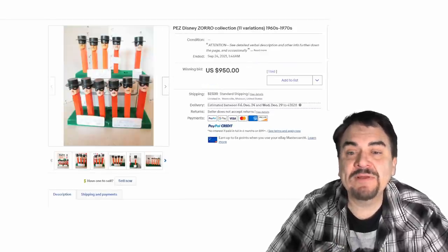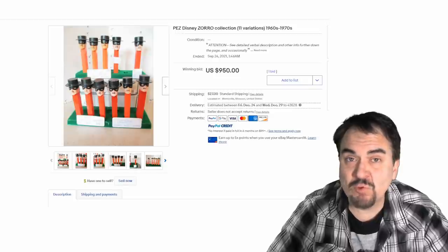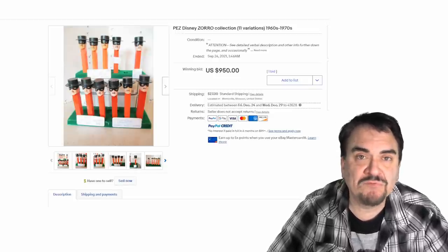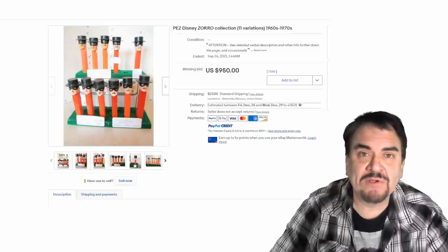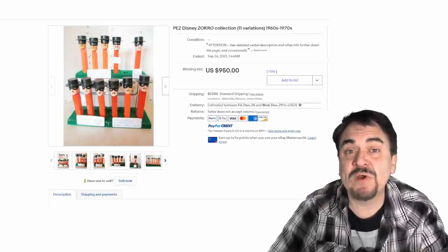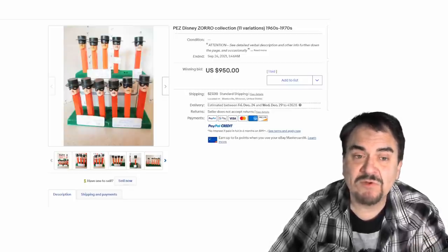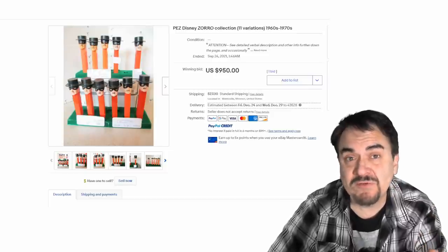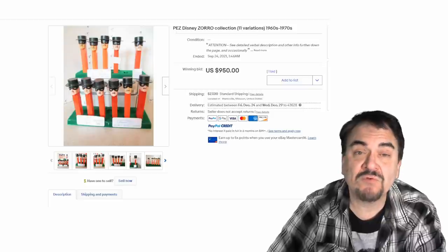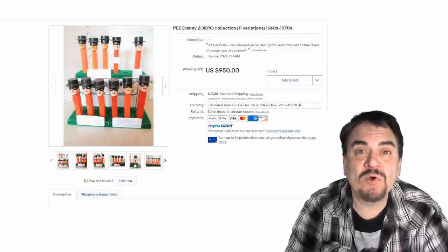Here's a great example of variations — these are 11 different Zorro Pez, and each one is different in some way: whether it's a marking, a size, the actual image itself, the design, or maybe a little different coloring on a cheek. Each one is different, which is why this lot went for $950. This person tracked down all the variants. One of the variants could be worth all the money in some cases. Not every Pez has a variation, so knowing the difference and knowing the right ones can serve you phenomenally well.